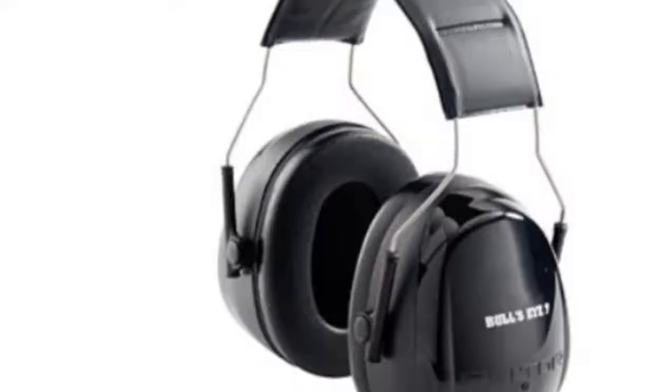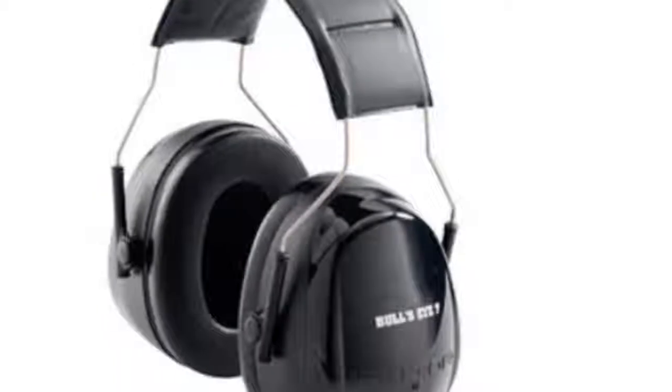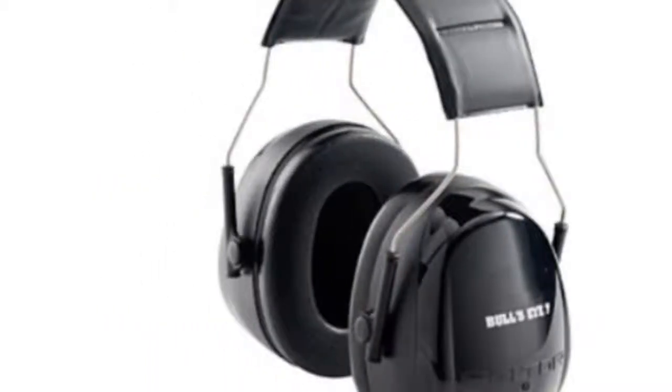Peltor i7 hearing protectors give 27 decibel protection and all-day comfort. AO Safety Peltor i7 hearing protectors — no other hearing protection manufacturer meets the demands of shooters quite like AO Safety Peltor.